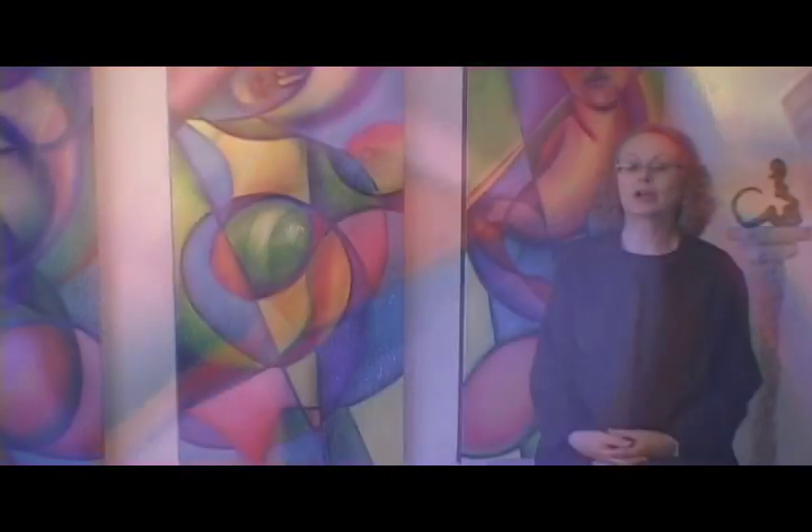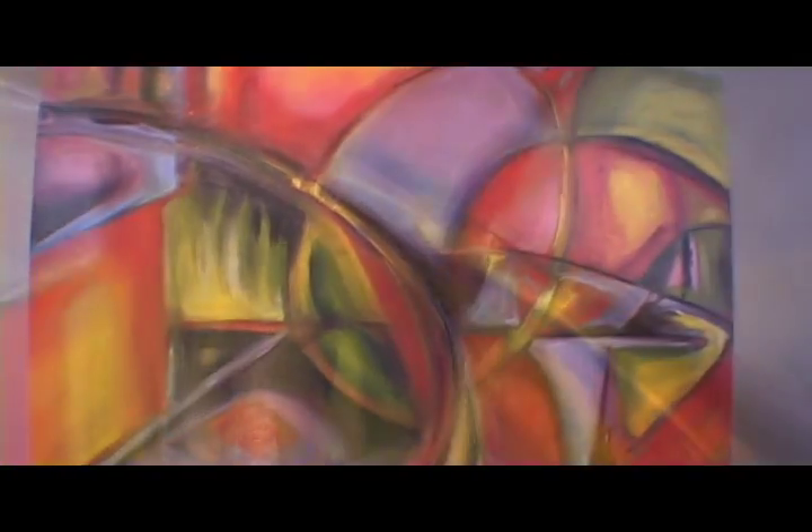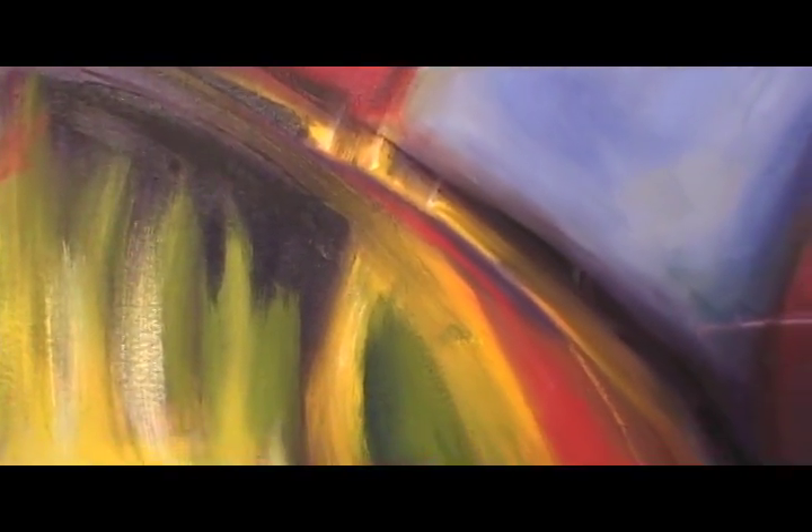In all of my work, I think it's very important that my hand is very evident in the work. My tool marks and my brush strokes show up in the texture of all my pieces.